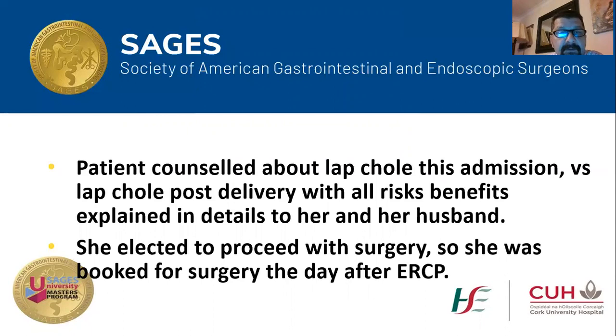After the ERCP, I met with the patient and counseled her about lap chole — whether to be done this admission or deferred until she delivers. I explained all the risks, benefits, and details with her and her husband, and she decided to proceed with the surgery. She was booked for surgery the next day after her ERCP, which is my usual practice.